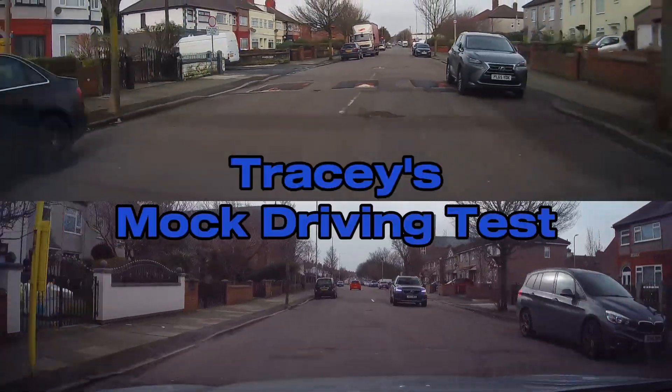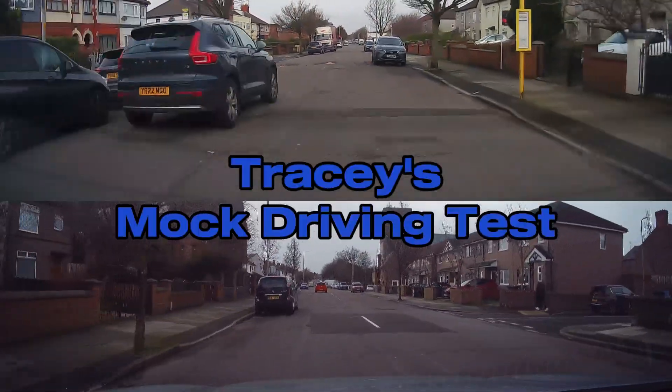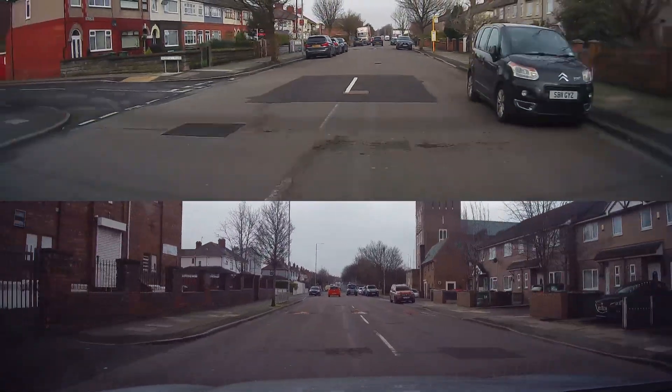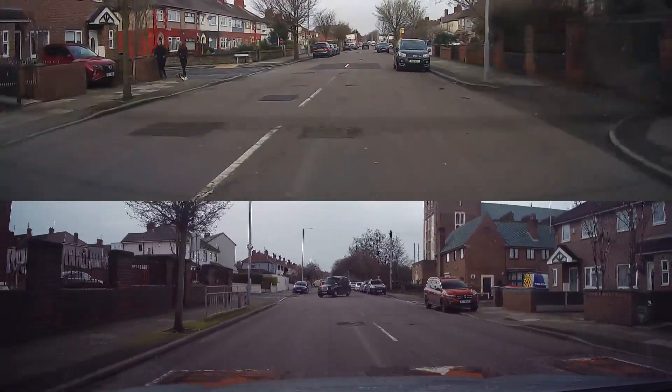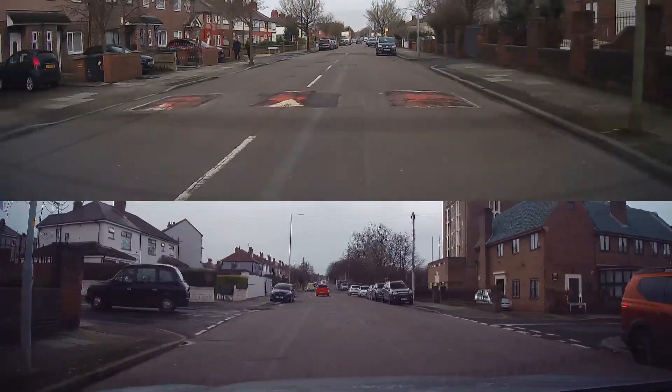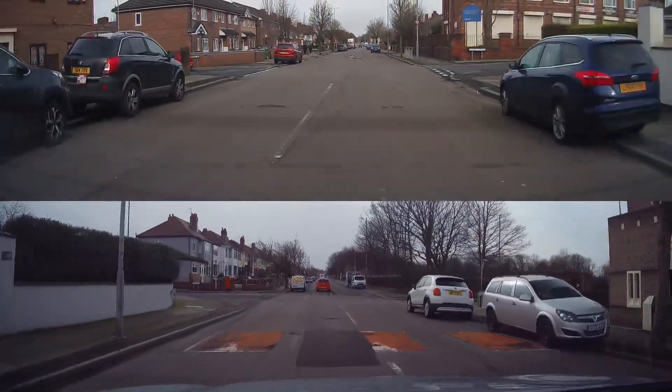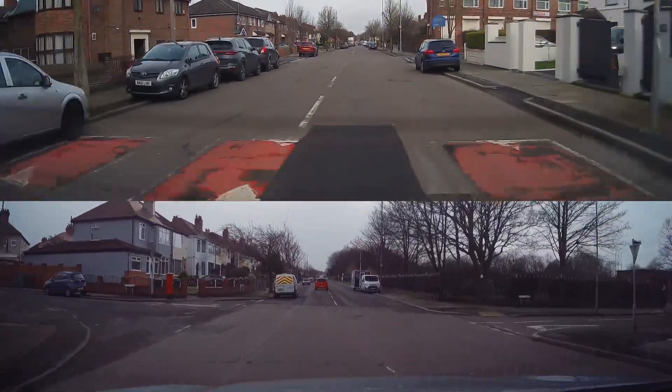Hi and welcome back to another video. On today's video we've got Tracy's mock driving test and we're going to be carrying out a stop on the right. Now what's important when you're driving is to pay attention to all other road users and other vehicles on the road, and hopefully you'll see why in this clip.